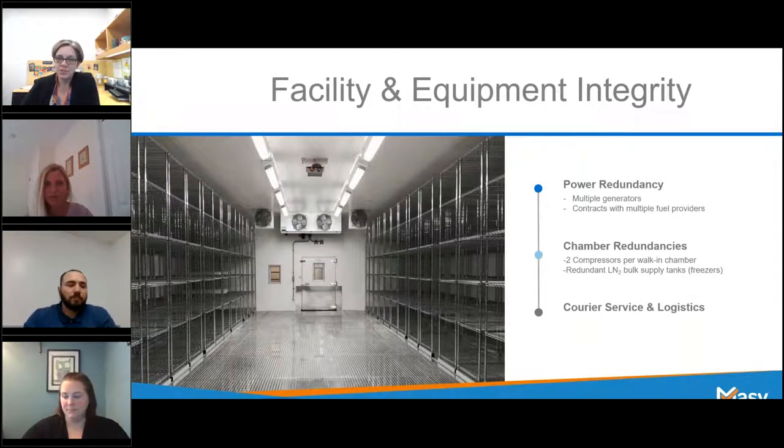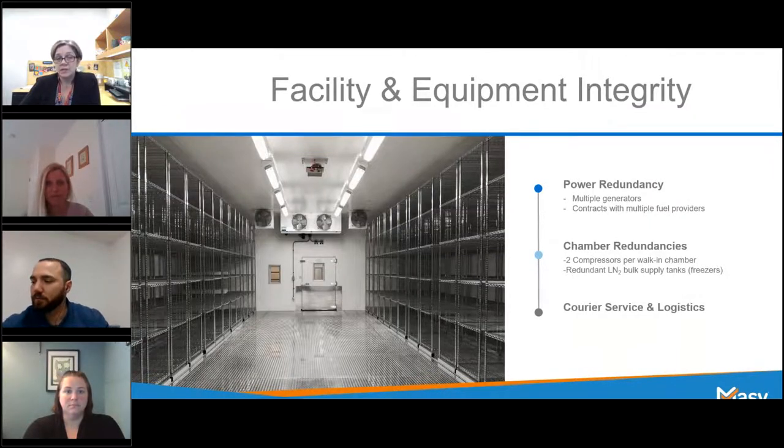Thank you, Kaylin. My name is Michelle Mayer — I'm the Biorepository Manager here at Massey. I'm happy to discuss some critical points that any storage provider should take with regards to facility and equipment integrity — in other words, to ensure your product is held in a location that safeguards it from situations that could have unintentional or unexpected negative impacts. One critical factor is power. Equipment needs to be reliable in all situations. Are there generators at the facility, and are there built-in redundancies for those generators? Definitely having multiple generators is a plus, and if they're equipped with automatic transfer switches, that can be considered an essential element.